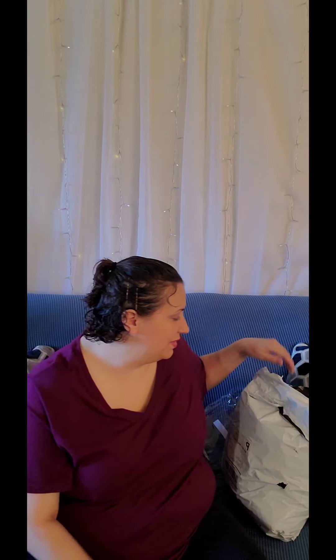This one is taped right now, so I'll need to cut it open with some scissors a little bit later on.